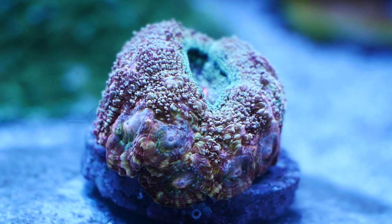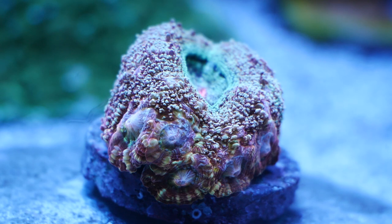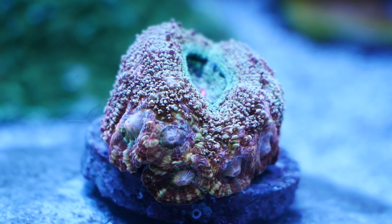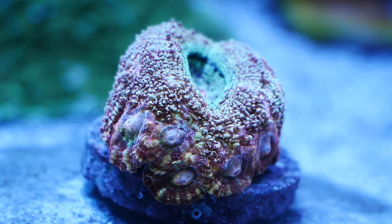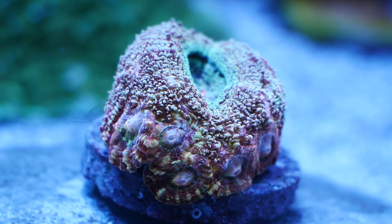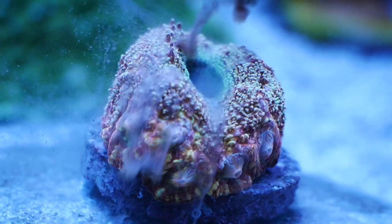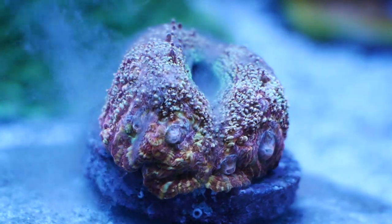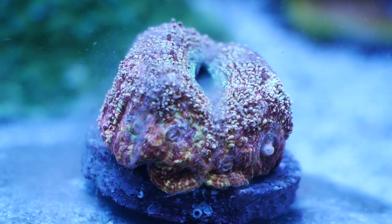Hey reefers, welcome back to another coral feeding video. In today's video we are going to be looking at this homophilia bowerbanki eat some reef roids. I did call it a homophilia, and if you stay tuned later on in this video I'm going to go over some of the scientific facts regarding this coral, some of the changes that happened in 2017 and 2018, and why I currently call it a homophilia.